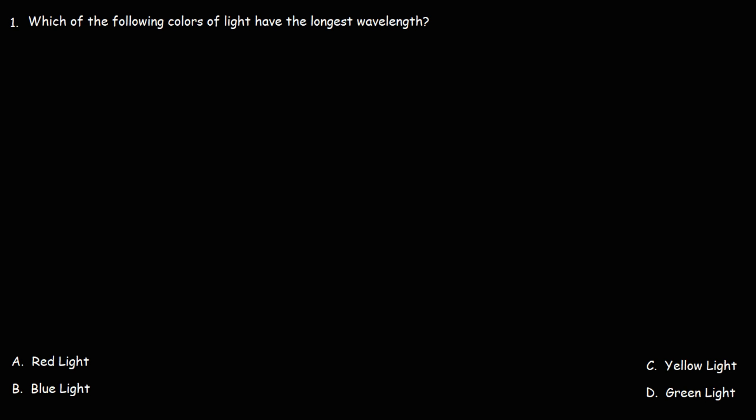In this video we're going to work on problems associated with the visible light spectrum. Which of the following colors of light have the longest wavelength? Would you say it's red, blue, yellow, or green light?